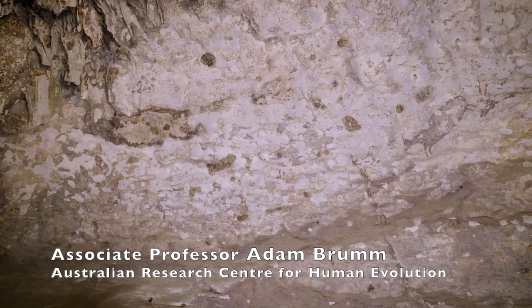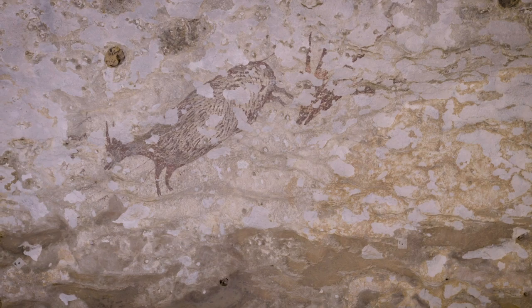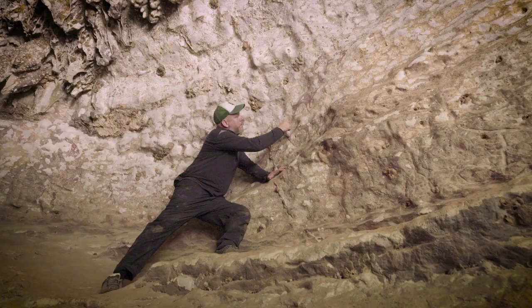It's this beautiful painting of some sort of hunting scene involving what seemed to be these wild animals — a type of wild pig as well as a type of miniature buffalo known as an Anoa, only found on this island. Very small but dangerous animals.